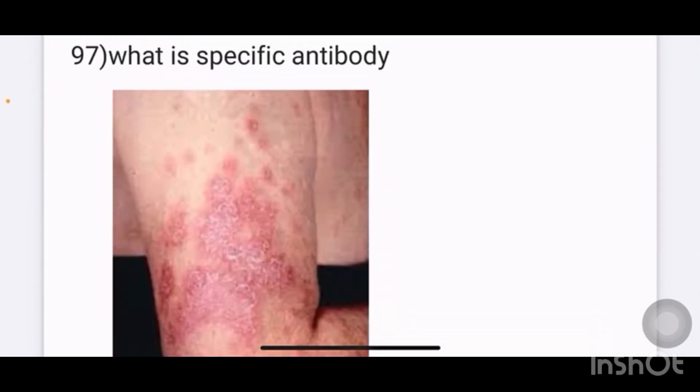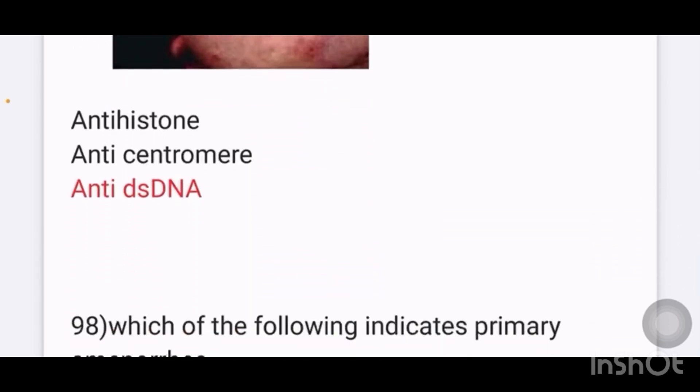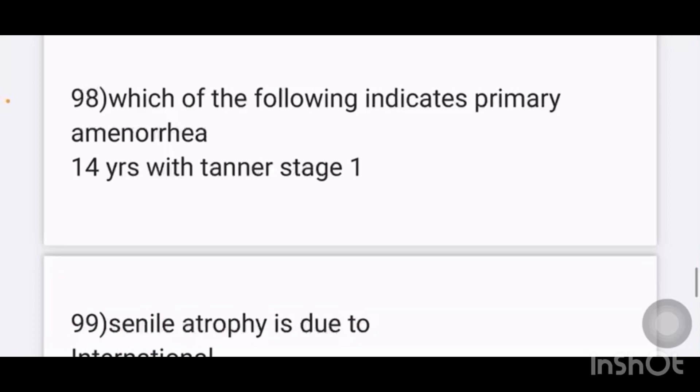An image is given and asked which specific antibody is detected. Options given are anti-histone, anti-centromere, anti-double-stranded DNA. The answer is anti-double-stranded DNA.